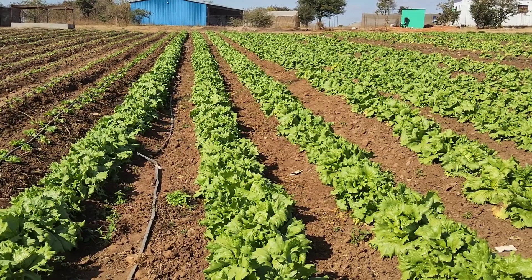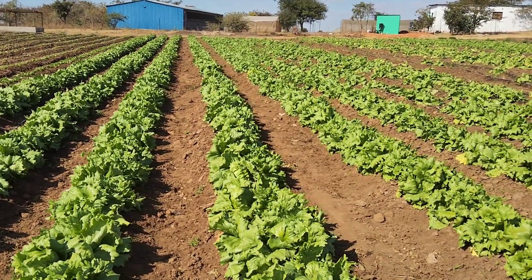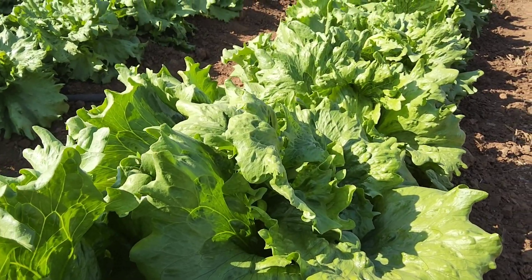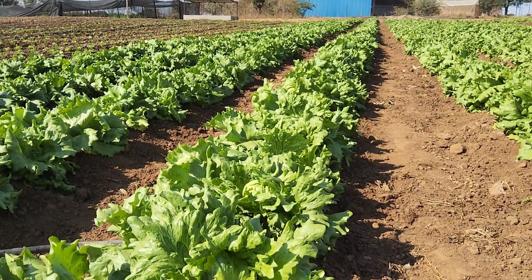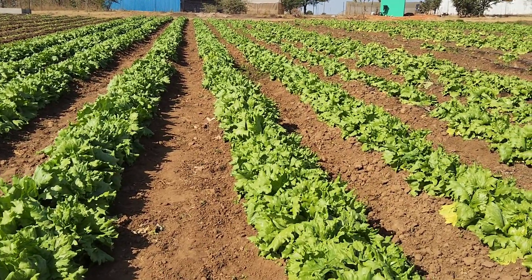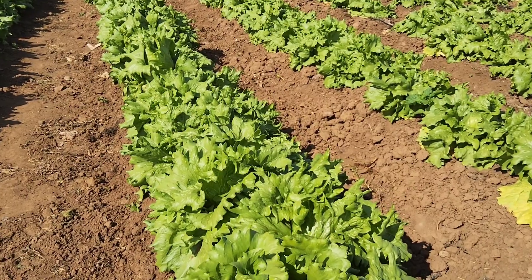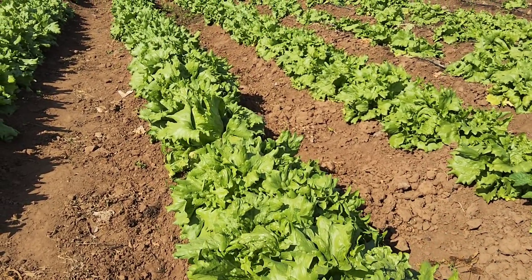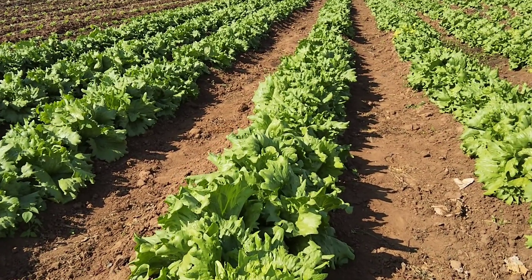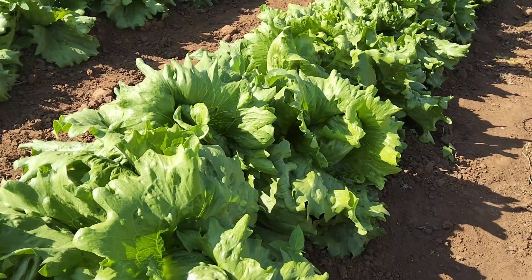The next crop we're reviewing is iceberg lettuce — one of our core crops. This is testimony that it can do very well in open field. You can see how crisp these heads look. Our soils are quite good — you can tell by the evenness of the crops. You hardly see any gaps, meaning the survival rate of our seedlings is very high, over 95 percent. That's what you want to see from a good soil.